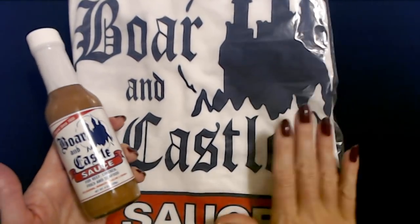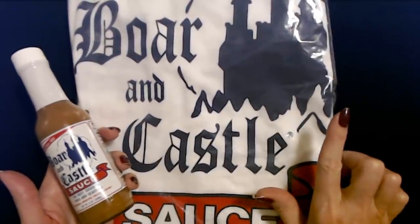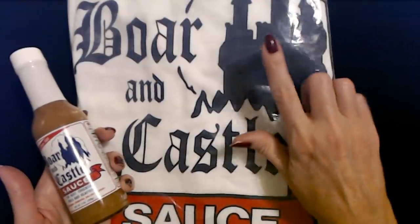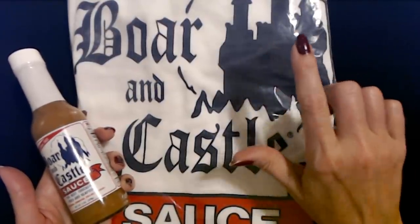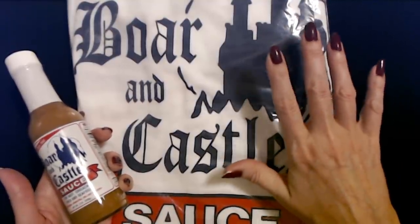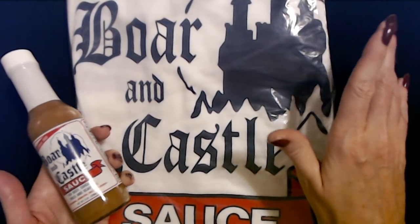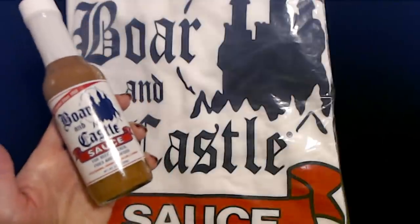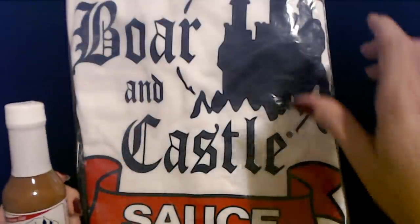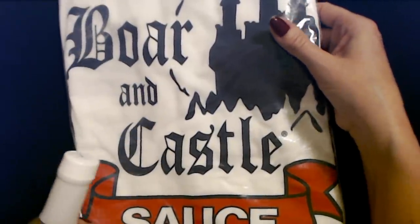And if you live in the area, tomorrow is National Hamburger Day — I didn't even know that until this evening. J&S Cafeteria in High Point is going to have hamburgers, and I think they have a special meal you can get in celebration. They're going to have Boar and Castle sauce to put on your hamburger if you want to.